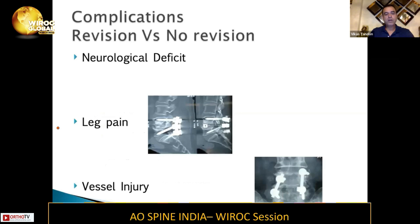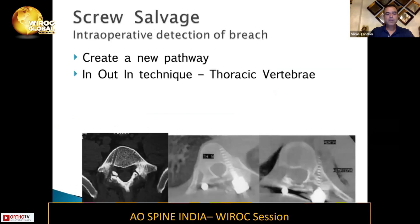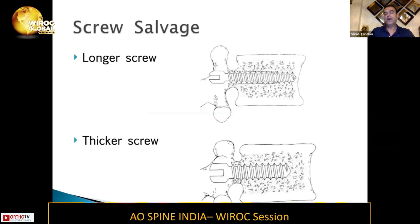If you encounter a complication and are contemplating whether revision is required: if you have a neurological deficit, leg pain, or vessel injury, there is no doubt that you revisit and do the required thing. For screw salvage, you always create a new pathway — in the lumbar spine, you can use a longer or thicker screw to salvage the previous screw. Sometimes the pedicles are so large you can make two entry points in the same pedicle, but be more careful when probing in a different trajectory.